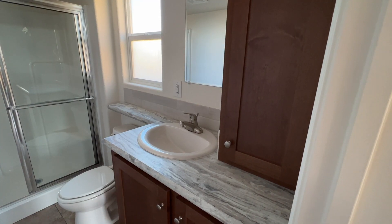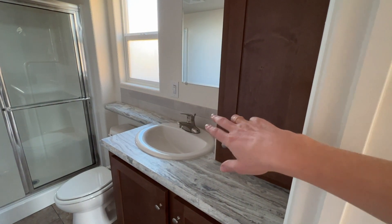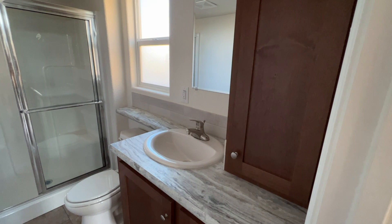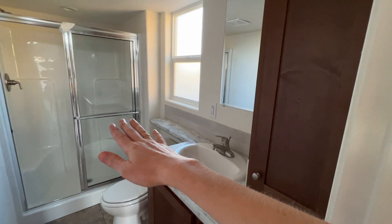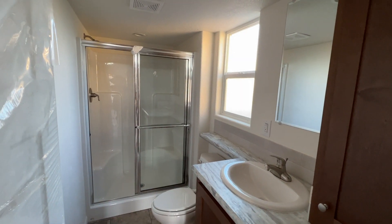In the bathroom, we've got the same countertops, the same cabinetry, and the same low-profile backsplash that we saw in the kitchen. The shower is in the back, and then to the right, behind this door, there's a pocket door that leads into the master bedroom.